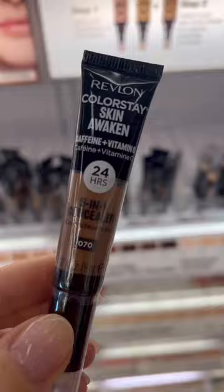If you've been on the hunt for a good, affordable liquid bronzer or contour, check out these concealers in a darker shade. I prefer the shade Nutmeg.